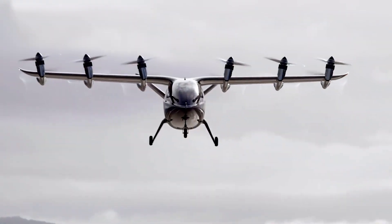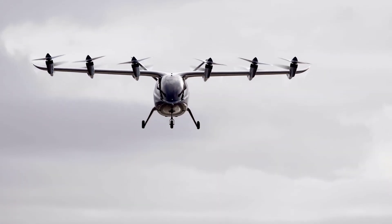Electric VTOLs are really exploding interest and investment and different applications for a number of reasons. One is the battery technology has finally matured to the point where you can actually get some reasonable flight utility out of the energy that's stored, and at the same time you've got motors that are of a sufficiently small form factor to deliver that propulsion.